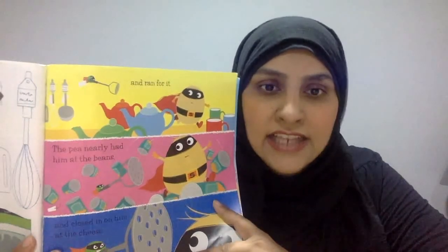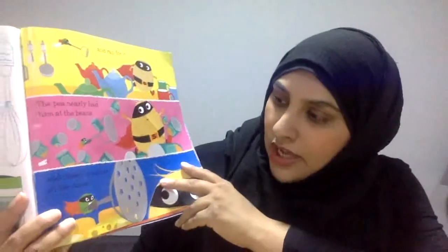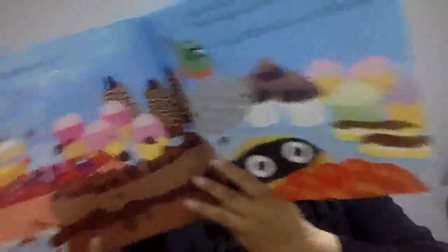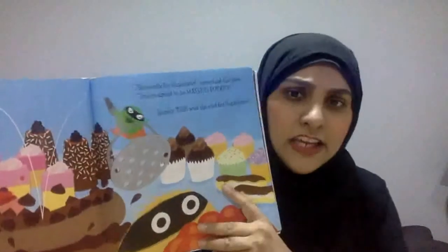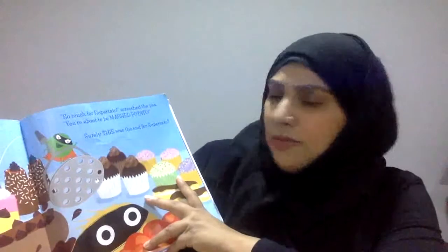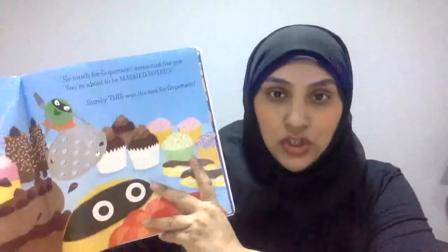And he ran for it. The pea nearly had him at the beans, and close in the cheese — that is how close the pea was. He had him cornered at the cake — look at him bounce on the cake, that evil pea. So much for Supertato. You're about to be a mashed potato. Surely this was the end of Supertato.